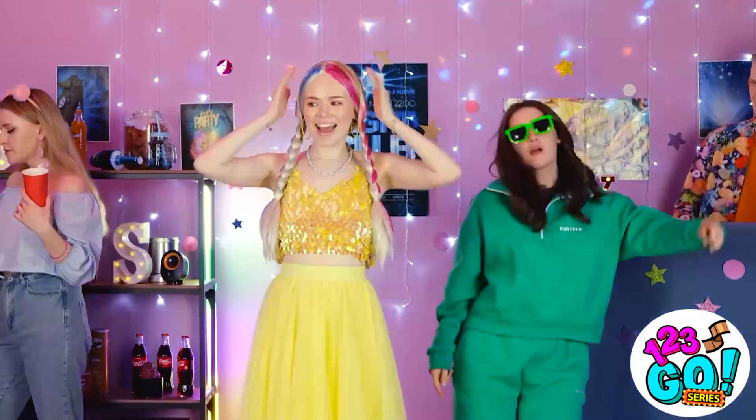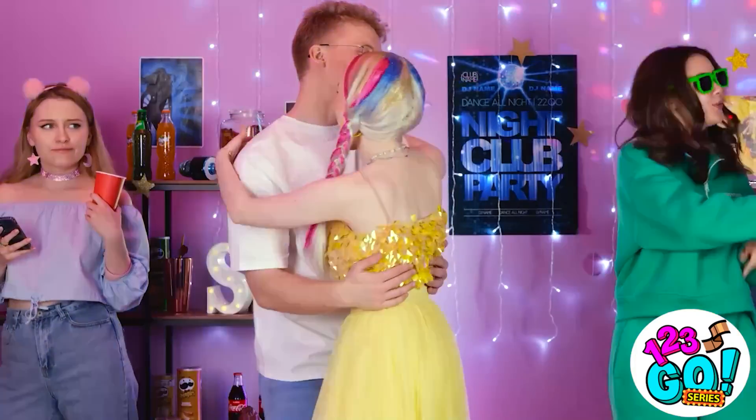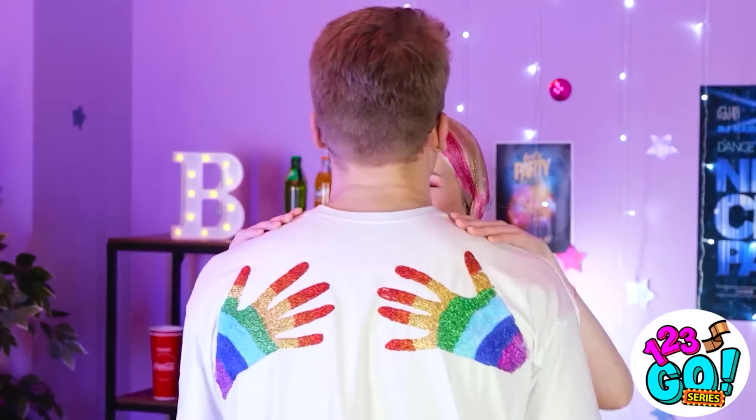Hey guys! Like my new look? Looking good, Gina! I knew this would get attention! Hey, Gina! Do you wanna dance? I wish I had thought of this before! I love a happy ending! Everyone deserves to sparkle!